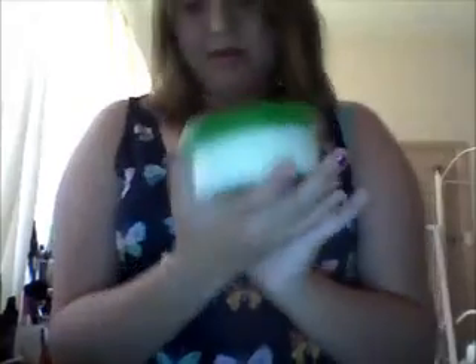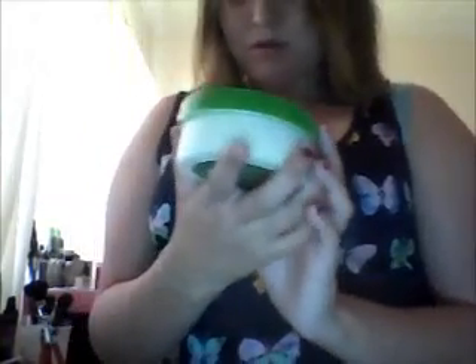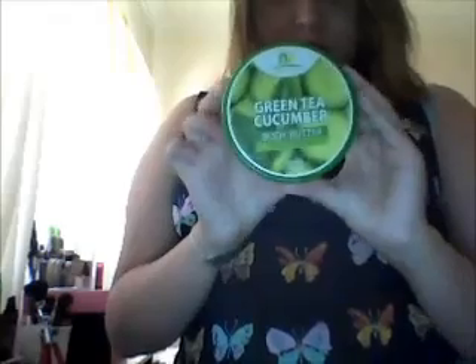And the last thing I got was this green tea cucumber body butter — ultra rich moisture. I have not tried this yet, but it looks very good and it smells so good. It smells like the Aveeno hand lotion and stuff.